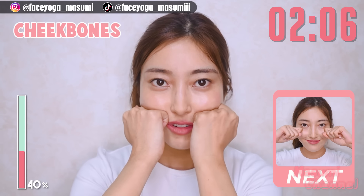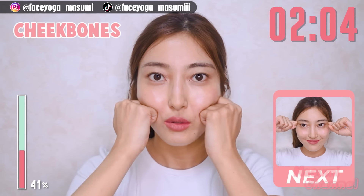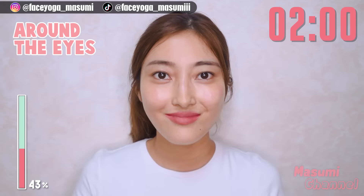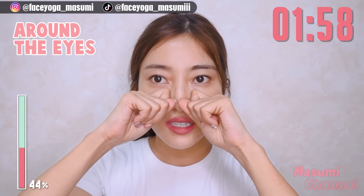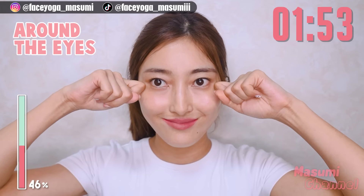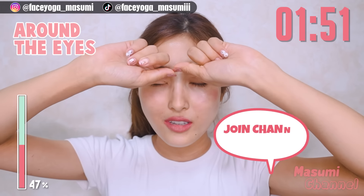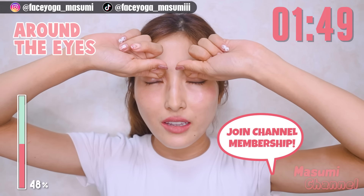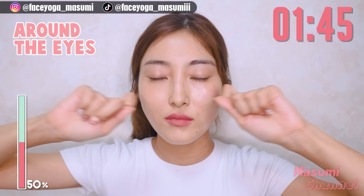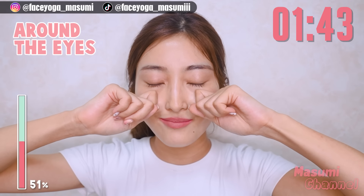Using your knuckle, massage under the cheekbone in a shaking motion. And slowly move your knuckles outward along the cheekbones. I hope you like this massage!